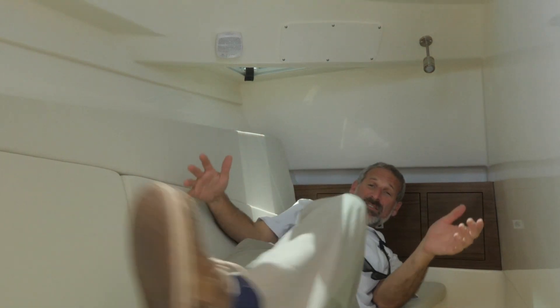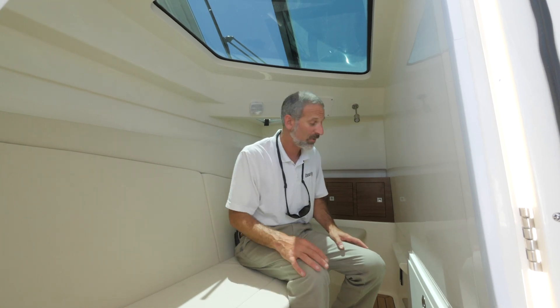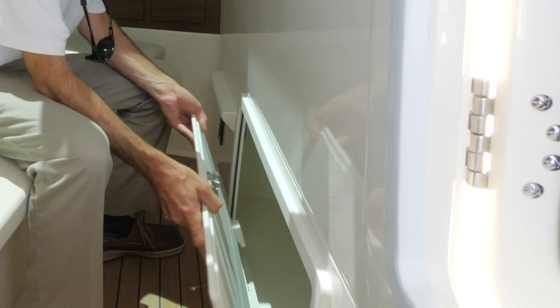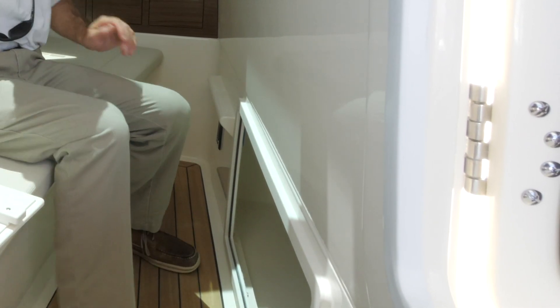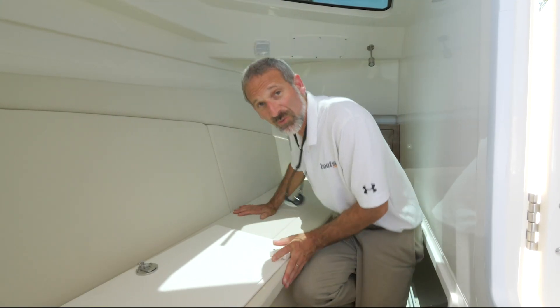On a dual console of this size, you do have room for a cabin, and it's pretty nice. This has a filler so it can be a full berth. But where it gets really interesting is down here — remove this hatch right here and there's a bulk stowage compartment. And yes, there's already a lot of stowage on this boat. It is a 32-footer, but you can't ever have too much stowage.